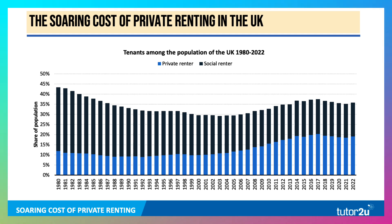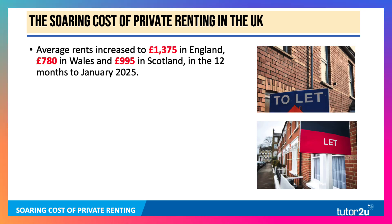Around 35% of the population are tenants. They live either in the private rented sector, including renting properties from buy-to-let landlords, or in the social sector, including housing associations and local councils providing rented property. The latest data shows that the average rent in England climbed to £1,375 up to the end of January 2025, £780 in Wales, and just under £1,000 in Scotland.